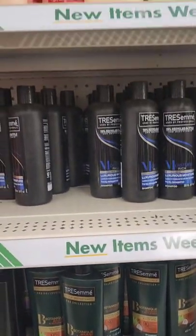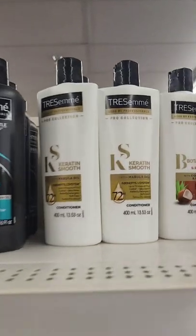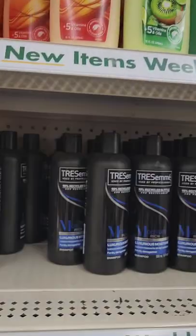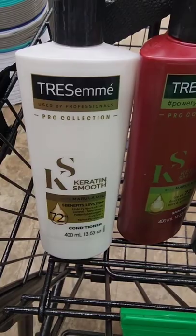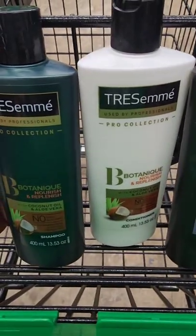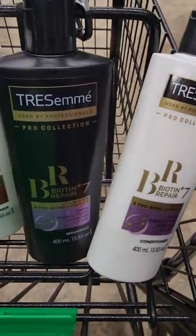Back in Greenville I didn't see any TRESemmé hair products, but this location has a lot. I've been searching for these for weeks. They have the whole set — the shampoo and conditioner — including keratin smooth, coconut and aloe vera, and biotin and repair shampoo and conditioner.